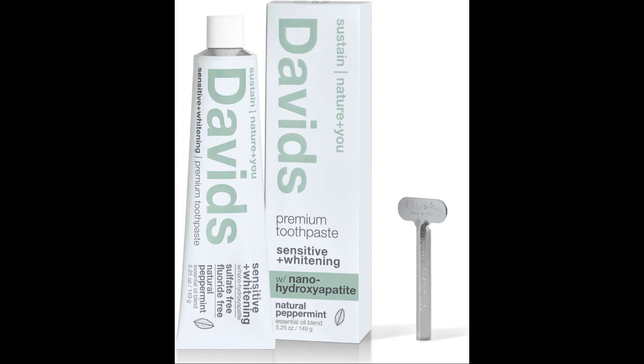Nanohydroxyapatite is more biocompatible than fluoride, meaning that it is more easily accepted by the body. Nanohydroxyapatite is more stable than fluoride, so it is less likely to be washed away by saliva. Nanohydroxyapatite can be used to repair damaged teeth, even if the damage is deep.